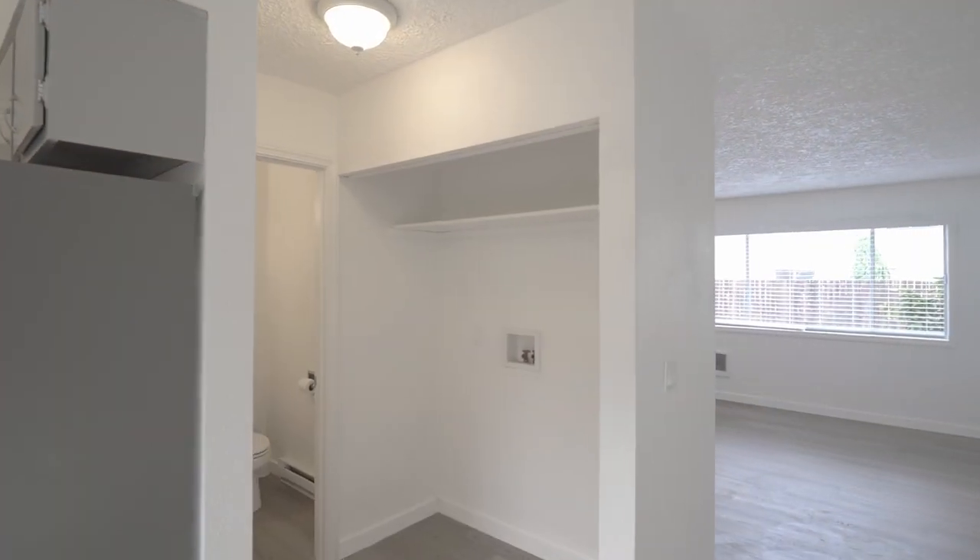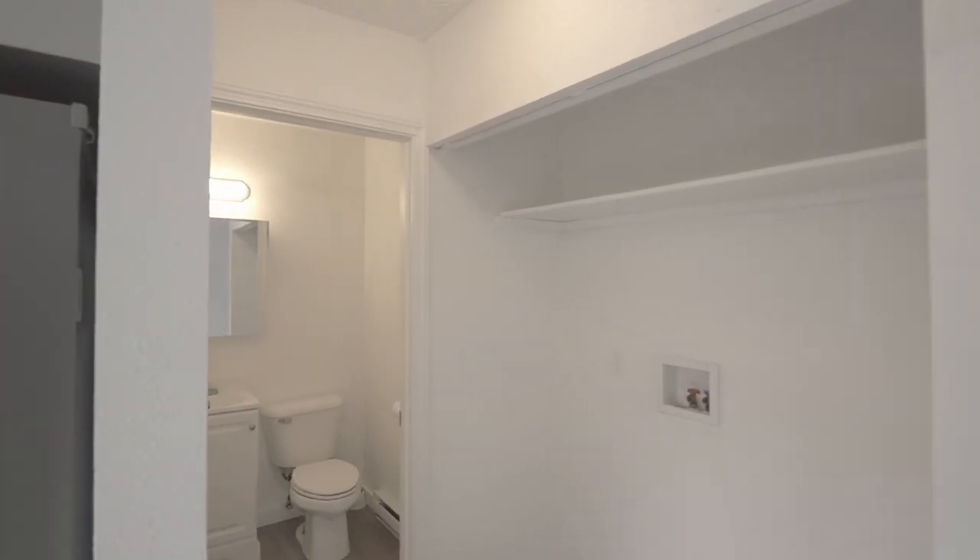Enjoy the convenient in-unit washer and dryer hookups, and you'll find a main level powder room.